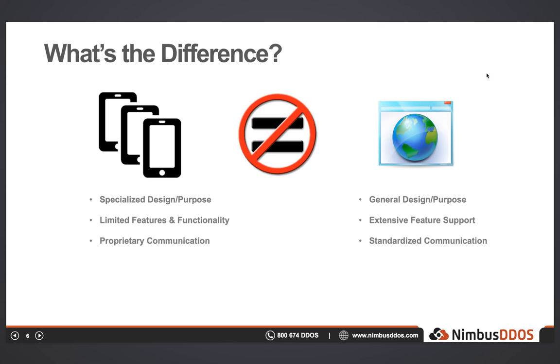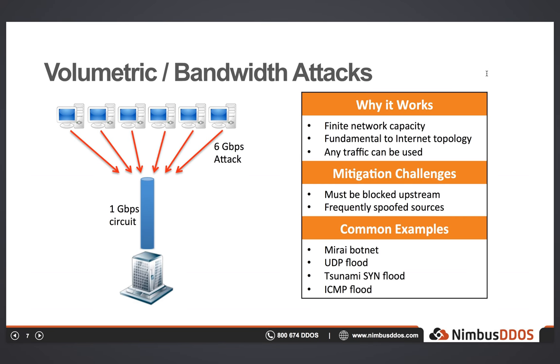Let's switch gears and talk about DDoS attacks. The type of attack that most people are familiar with is the volumetric attack. These are the attacks we often hear about in the news because the numbers make for great headlines. These attacks are also some of the simplest, and many have been around for over 20 years. In essence, this attack takes advantage of the fact that most organizations have a fixed and finite amount of network bandwidth. By filling that pipe, no legitimate traffic can pass through. These attacks can consist of really any type of traffic and are generally spoofed, making it hard to identify the real source. To protect an environment, the bad traffic must be blocked upstream before it fills the network circuit.